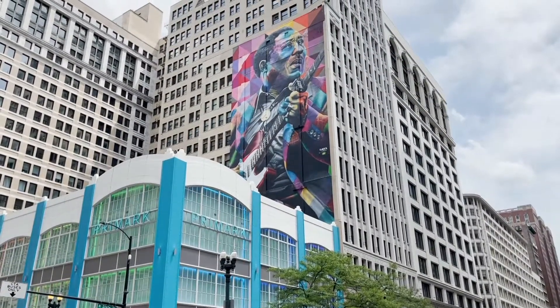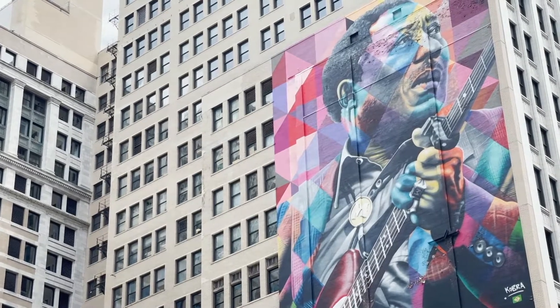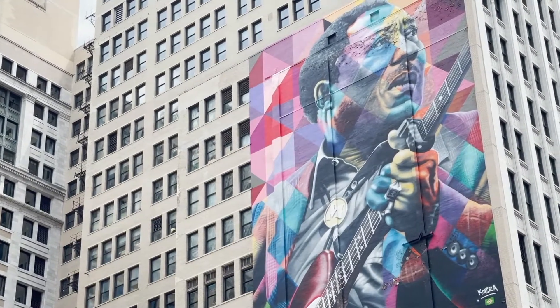So we have put together a Loop Mural Walk where we took existing murals and sort of packaged them together to give people something to do that's outside, take advantage of the summertime, and attract them back downtown.